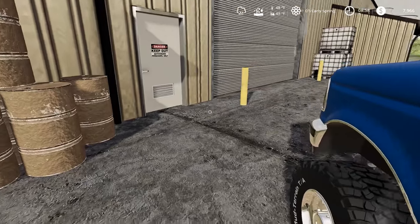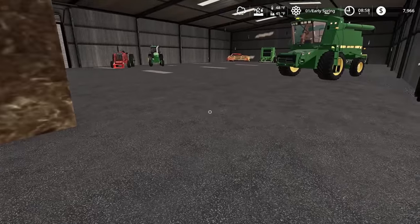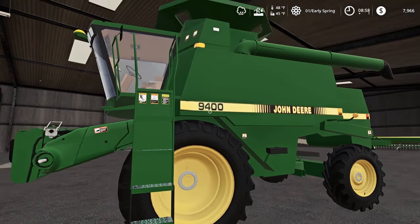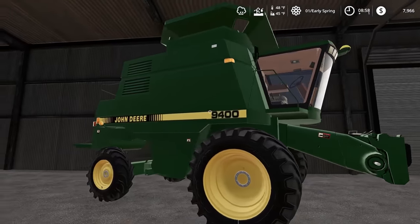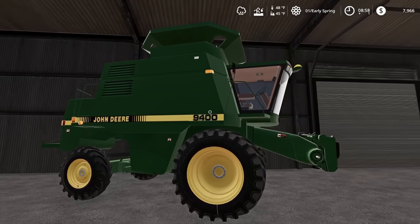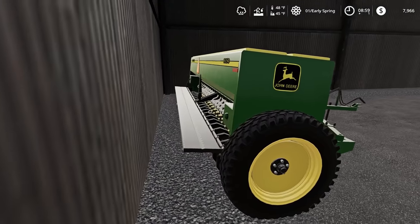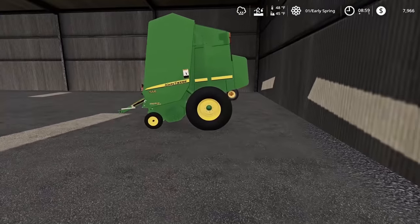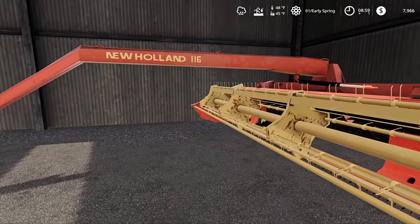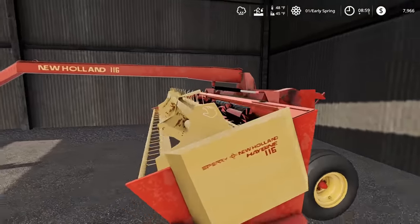We're going to pull up right next to the shop door, walk inside and see what we've got to start with. Keep in mind we have $7,966 and we're about $50-some thousand dollars in debt. Here is our equipment: we have a John Deere 9400 combine right here — it's probably the nicest piece of equipment we have on the farm. Then we've got a little John Deere 8350 seeder, a John Deere 568 baler for big round bales, and an old New Holland 116 haybine — a nice mower windrower.